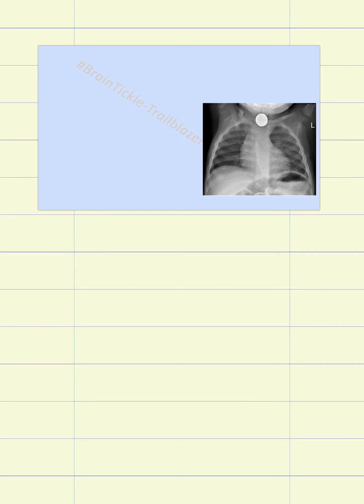Hello everyone. Today we are going to discuss a very important topic which is also a very common pediatric emergency.